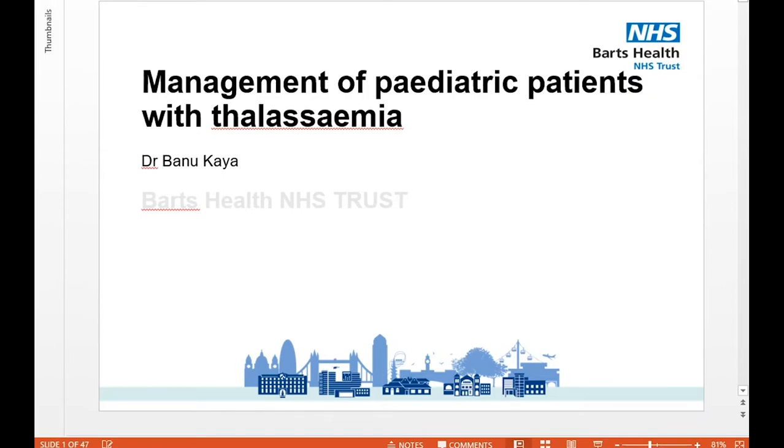Many of you would have known Dr. Kaya, but a little bit about her background. She's a Consultant Haematologist at Barts Health NHS Trust in London, and also an Honorary Clinical Senior Lecturer at Barts and the London School of Medicine and Dentistry, Queen Mary University of London. Banu led the paediatric component of the National Haemoglobinopathy Peer Review Programme and co-chaired the steering committee from 2014 to 2016.